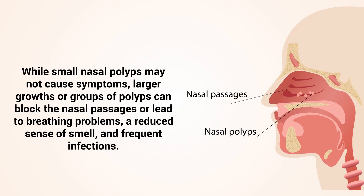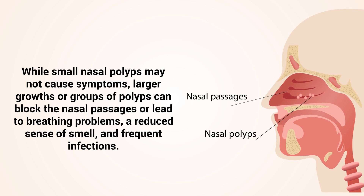While small nasal polyps may not cause symptoms, larger growths or groups of polyps can block the nasal passages or lead to breathing problems, a reduced sense of smell, and frequent infections.